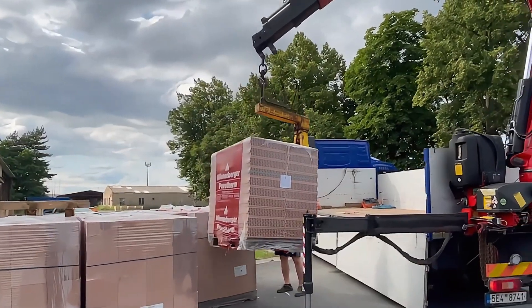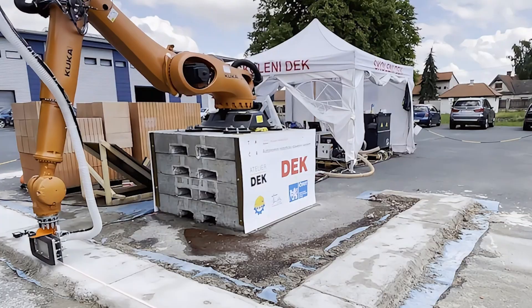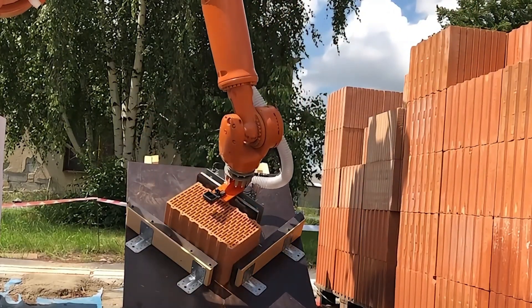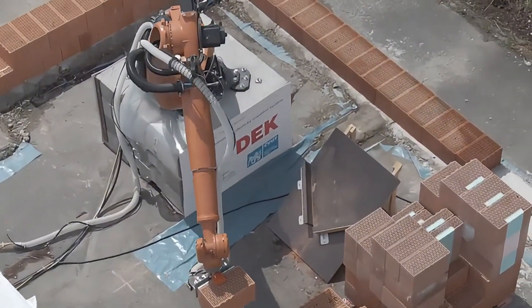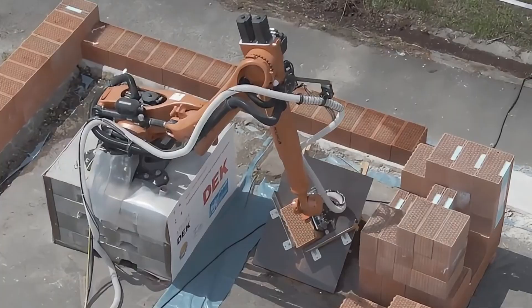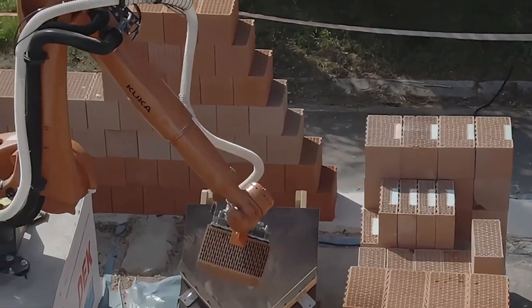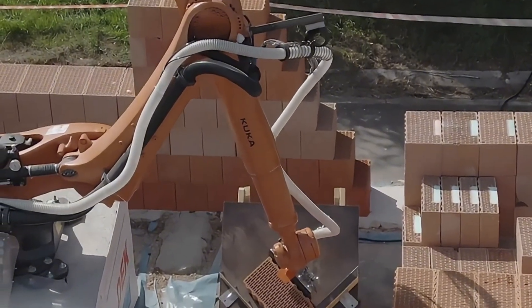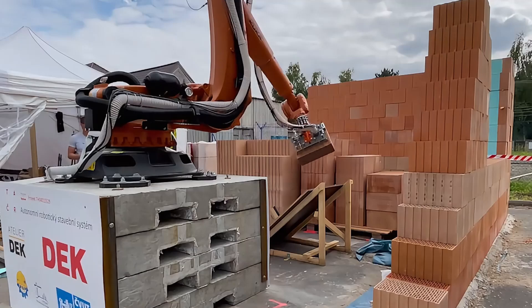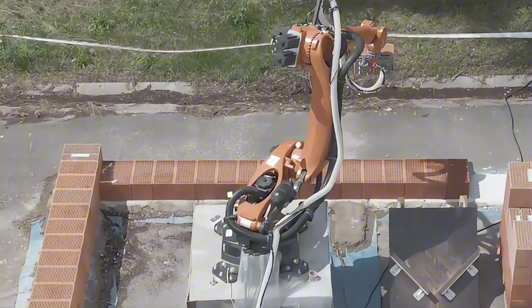German innovation continues to captivate. Engineers from the firm KUKA have recently unveiled a robot designed for the placement of masonry units, potentially revolutionizing the building sector. This mechanical system boasts a highly accurate manipulator arm and an artificial intelligence framework, enabling it to position bricks with remarkable precision, thereby expediting the erection of walls. The KUKA robot employs cutting-edge automation methods, ensuring not only rapidity but also impeccable brick arrangement quality.